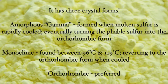Sulfur has three crystal forms. Amorphous or gamma sulfur is formed when molten sulfur is rapidly cooled, which eventually turns this once pliable sulfur into the orthorhombic form. Orthorhombic crystalline sulfur is the preferred form — the most stable form — which is why the other two forms eventually turn into orthorhombic given time and certain temperature conditions. Monoclinic sulfur is only found between 96 and 119 degrees Celsius, and like the amorphous form, once it starts cooling it gradually reverts to the orthorhombic form.